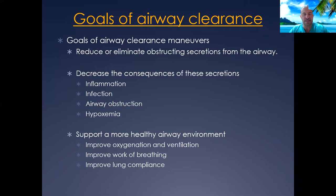I've done some talks on airway clearance in the past, so I thought it would be good to review the goals of airway clearance. We're trying to move and eliminate obstructing secretions from the airway. Our airways constantly make a thin layer of mucus, but in many disease states — or after surgery due to pain — clearance can become impaired. We want to decrease the consequences of retained secretions, such as inflammation, infection, airway obstruction, and hypoxemia, and support appropriate oxygenation and ventilation to improve work of breathing.